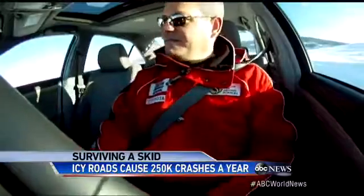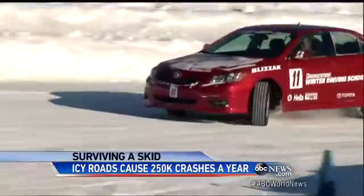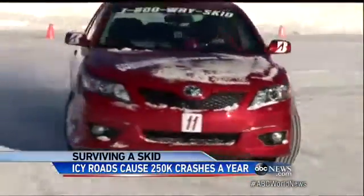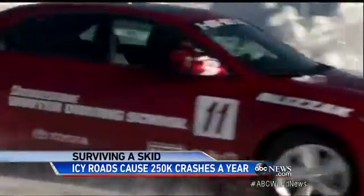Mark Cox, a winter driving coach, demonstrated for us. There are two types of skids: a front wheel skid and a rear wheel skid. A front wheel skid is when you turn the steering wheel and the car doesn't turn. In that case, take your foot off the brake and off the gas and just allow the car to coast through the corner as you decrease your steering a little bit.